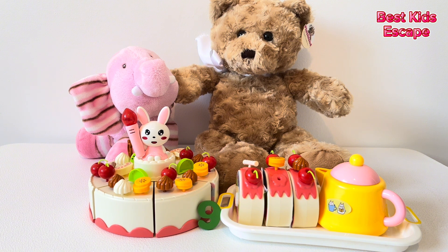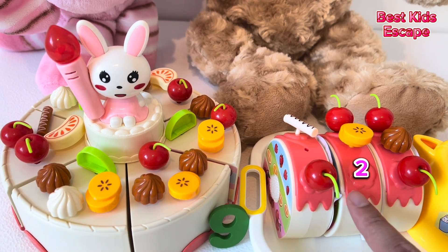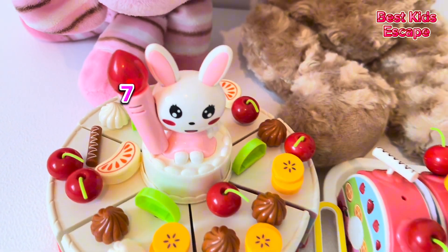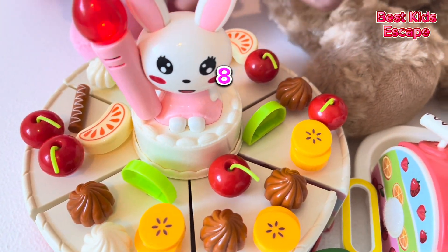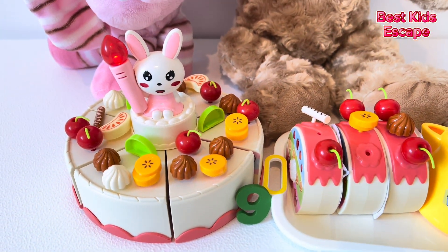It's a birthday party. What do we have here? There are nine desserts. Let's take a look. One, two, three, four, five, six, seven, eight, nine. Nine! Nine pieces of dessert. Number nine.